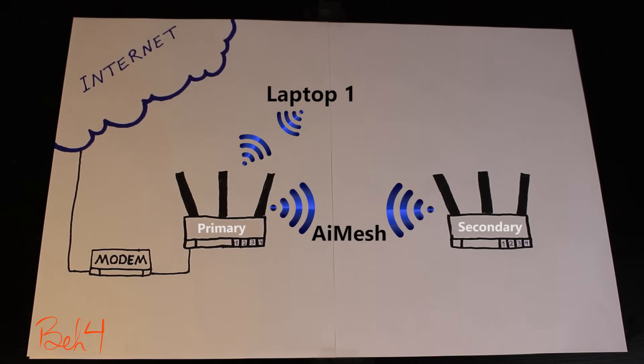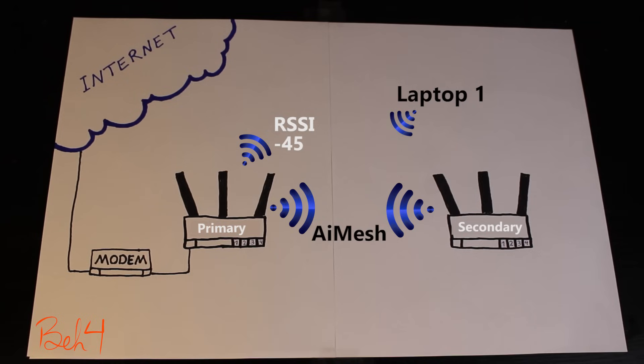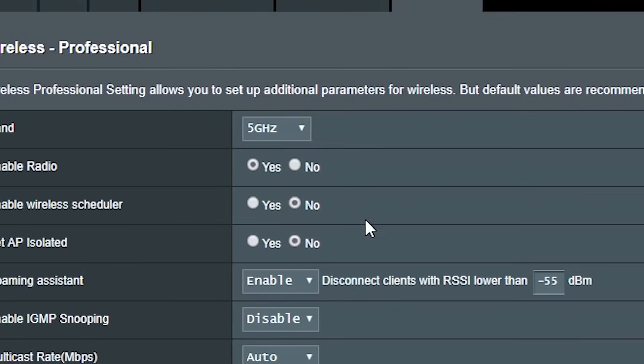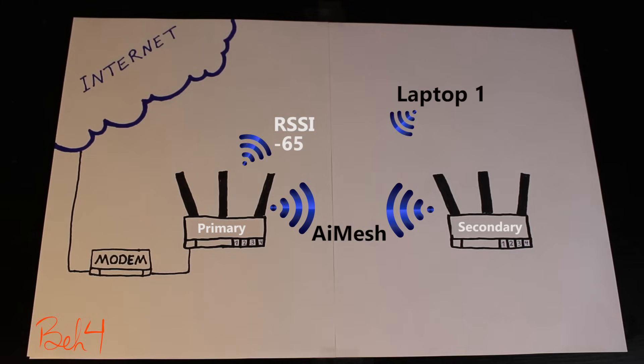In my case, when I checked, my RSSI was around minus 65 when I was close to the secondary router. So when I set the roaming assistant threshold to minus 55 for both the 2.4 GHz and 5 GHz radios, it worked just perfectly.